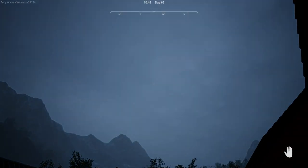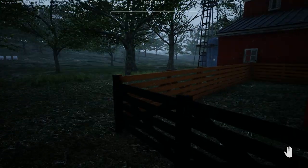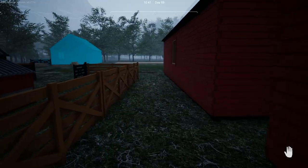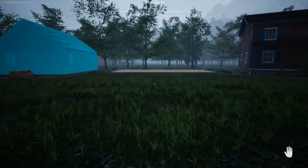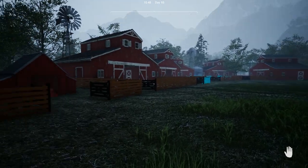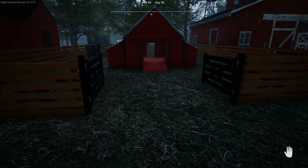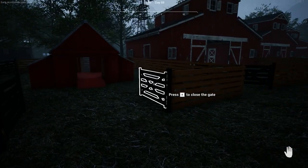Oh, we've got rain coming, have we? That's typical, that is. It was raining when I got up this morning and I thought, then the sky cleared and I thought it's going to be a nice day. All I can say is wishful thinking. Hopefully it won't last too long.